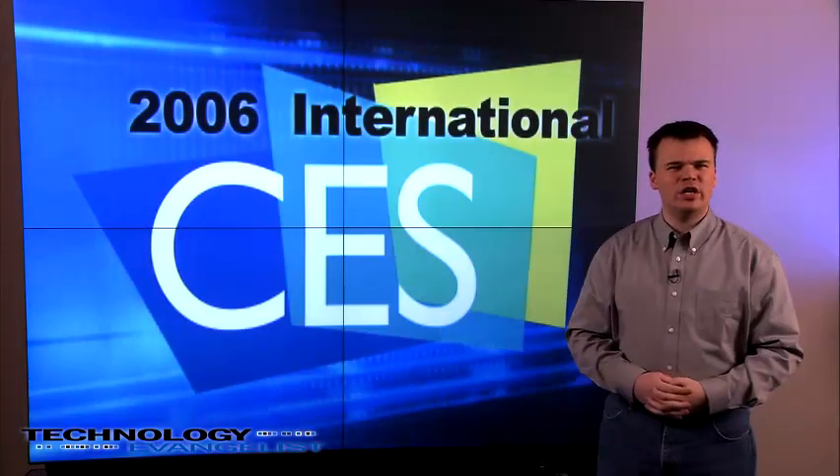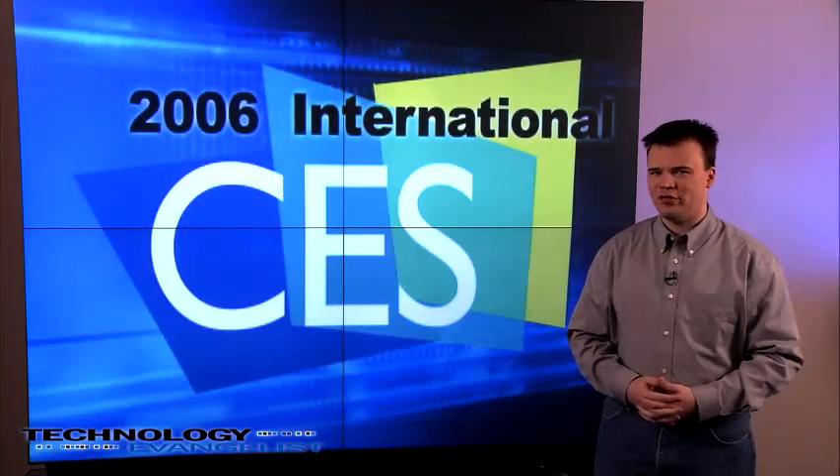Welcome to the CES 2006 pre-show coverage on TechnologyEvangelist.com.